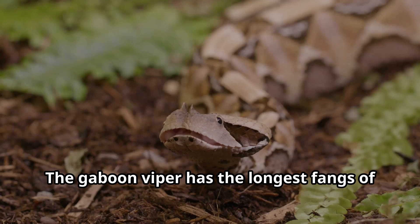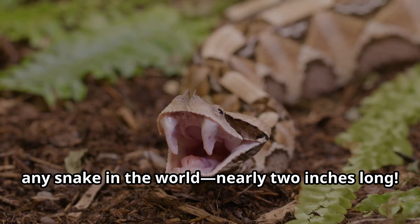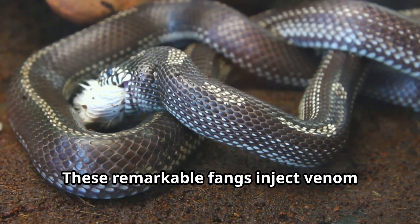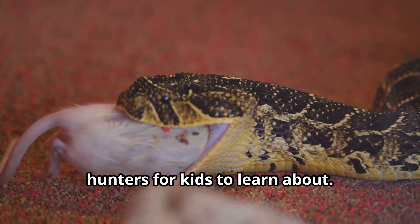The Gaboon Viper has the longest fangs of any snake in the world, nearly two inches long. These remarkable fangs inject venom deep into prey, making vipers some of the most efficient hunters to learn about.